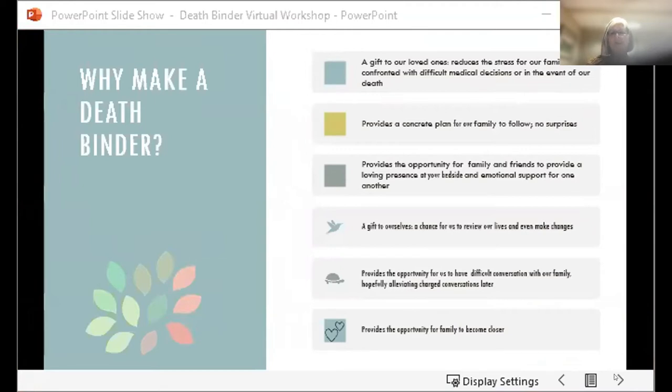But it is also a gift to ourselves. It gives us the opportunity to review our own life and in the process gives us the opportunity to maybe make some changes that we might see. It's also a concrete plan for our family to follow, which hopefully alleviates any surprises. It gives all the information in one place and in doing so it allows family members to provide each other with the emotional support and opportunity to bond, rather than spending time on the details that have already been spelled out in this binder.